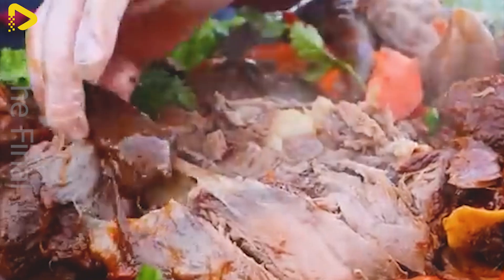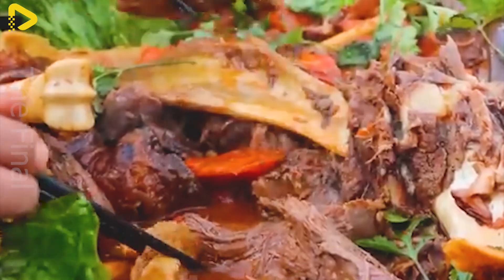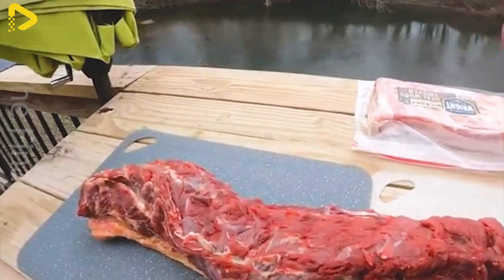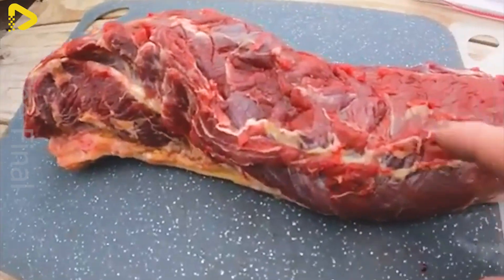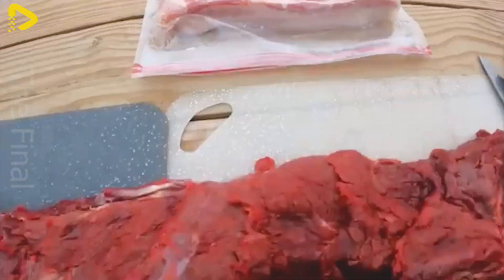In the world's leading donkey meat processing facilities, there exist closely guarded technical secrets, treasured like priceless assets.